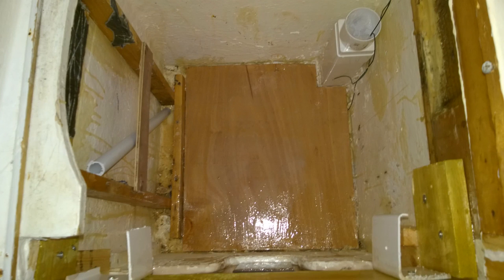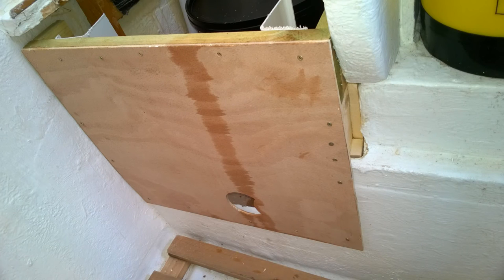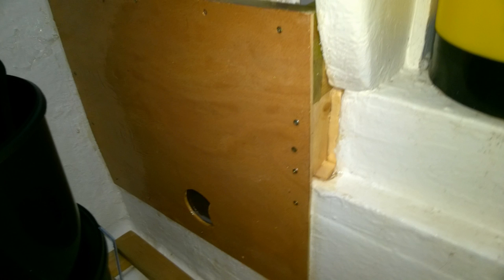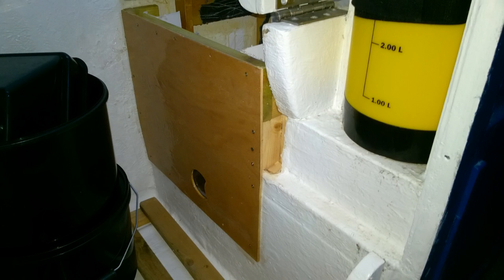I've used wood, which is a funny thing to use in a shower compartment, but it's got fibreglass resin on it to make it waterproof. I still need to finish it off — it all needs to be white really to match in with everything. I hope that was helpful and interesting to somebody. If you've got any comments please leave them, please like and subscribe, and hopefully that wasn't too graphic or too disturbing.